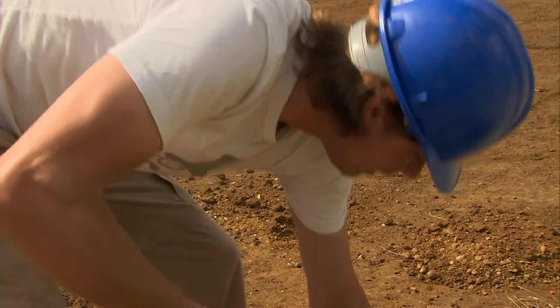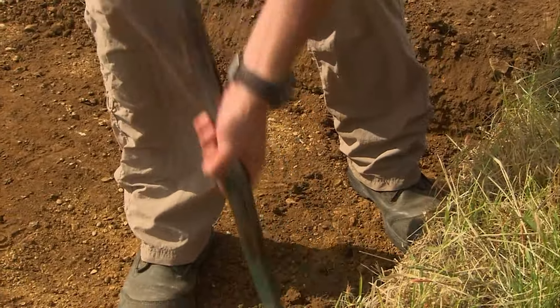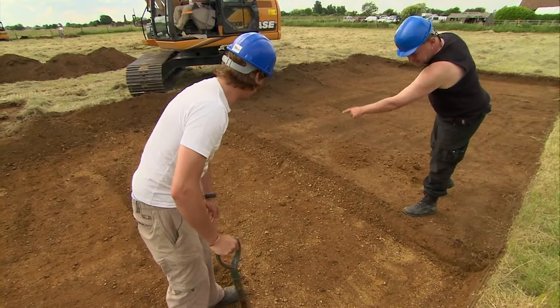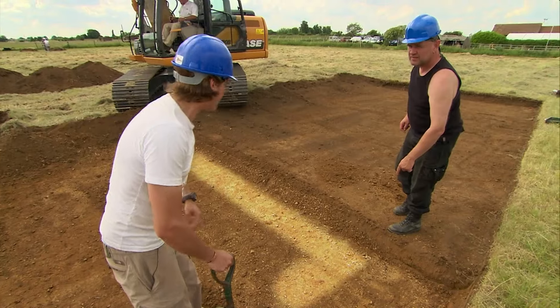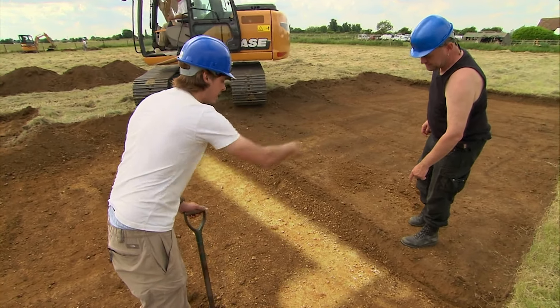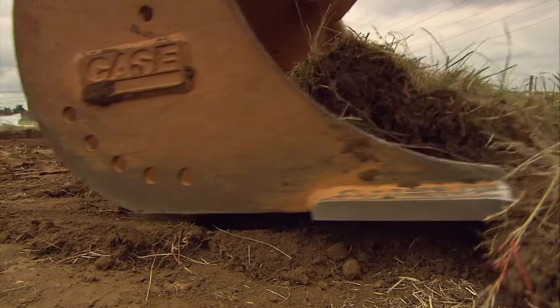The crop marks and geophysics seem to be delivering on the prehistoric — they might have their Bronze Age barrow. And as Matt joins the trench, there's a hint of the Anglo-Saxon hall too. There's an oval-shaped feature curving around — and relative to where the Saxon hall should be, it looks like the corner of a building.